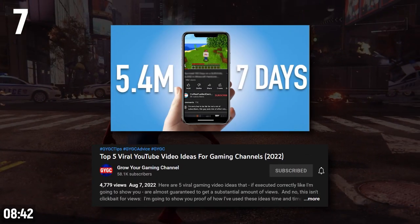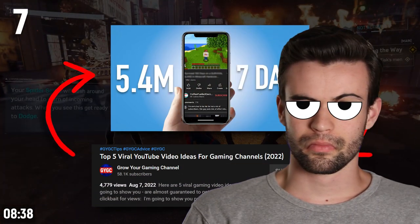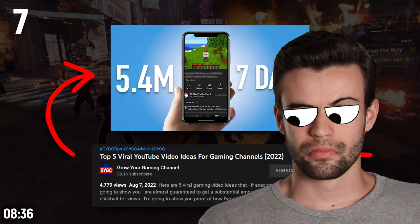Your title and thumbnail should complement one another. It's usually a wasted opportunity to have the exact same text in your title as you do in your thumbnail.